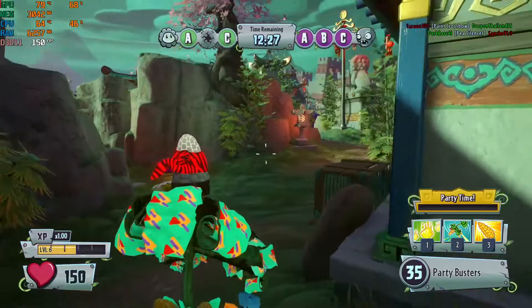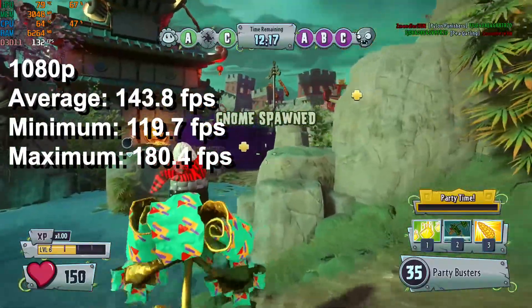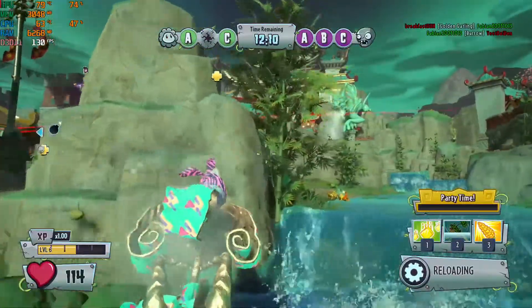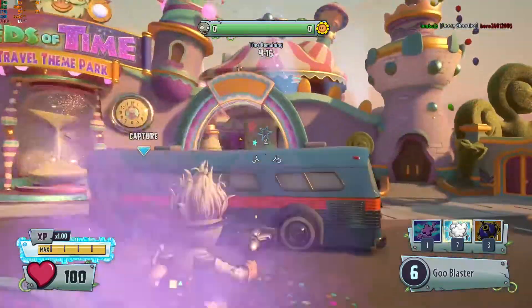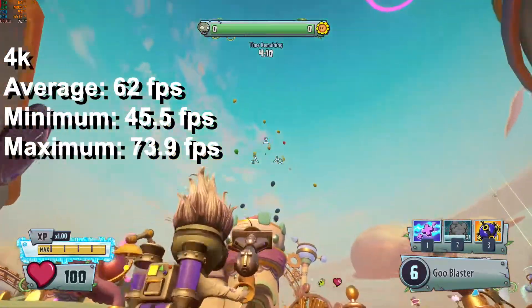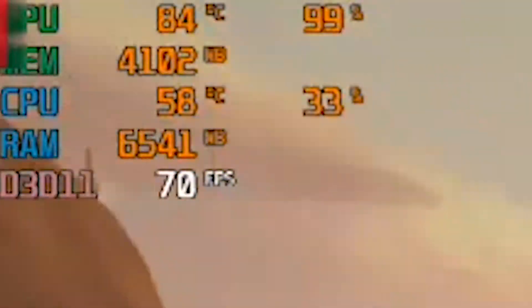The next game I tested is Plants vs Zombies Garden Warfare 2. On 1080p maximum settings we got an average of 143.8, a minimum of 119.7, and a maximum of 180.4 FPS. CPU usage was hovering around 40-50% and GPU was around 75%. Diving into 4K gave us an average framerate of 62 FPS, while the minimum was 45.5 and the maximum was 73.9 FPS. The resolution switch meant the CPU could chill at around 30% while the GPU was working 100% all the time.